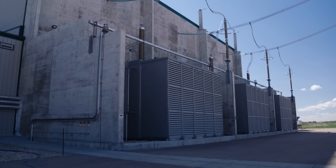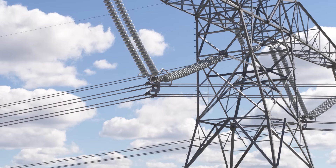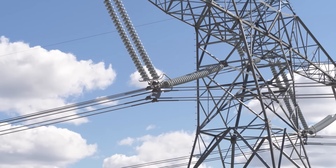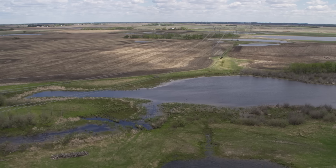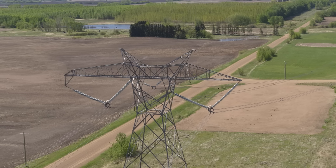Substations take that electricity and increase the voltage to begin the important process of transporting it. That electricity is transported across the province through large transmission lines. In Alberta, ACO owns and operates over 11,000 kilometers of these transmission lines.